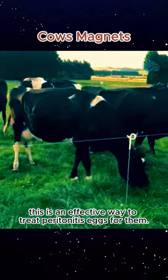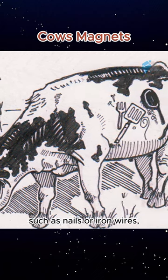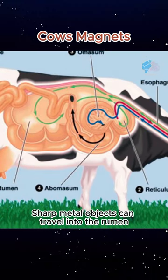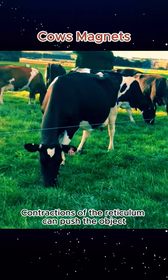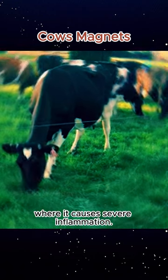Feeding cows magnets is an effective way to treat peritonitis in cattle. Cattle commonly swallow foreign objects such as nails or iron wires because they do not completely chew their feed before swallowing. Sharp metal objects can travel into the rumen and are then pushed into the reticulum along with the rest of the feed. Contractions of the reticulum can push the object through part of the reticulum wall into the peritoneal cavity, where it causes severe inflammation.